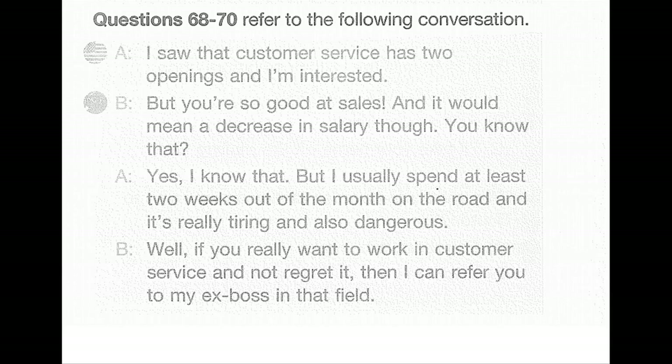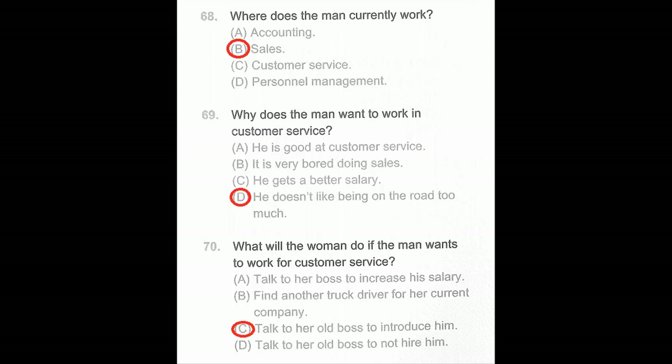Questions 68 through 70. I saw that customer service has two openings and I'm interested. But you're so good at sales, and it would mean a decrease in salary. I know, but I usually spend at least two weeks out of the month on the road and it's really tiring — and dangerous. Well, if you really want to work in customer service and not regret it, I can refer you to my ex-boss in that field. Number 68: Where does the man currently work? Number 69: Why does the man want to work in customer service? Number 70: What will the woman do if the man wants to work in customer service?